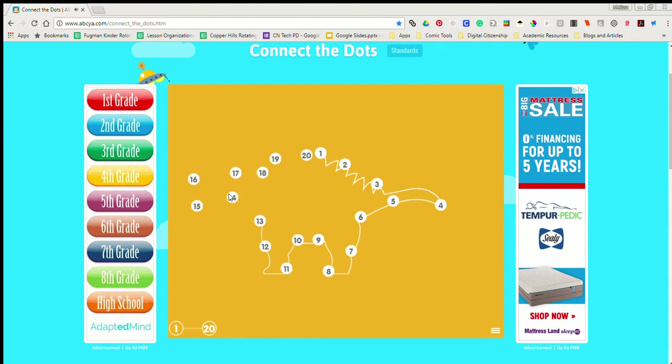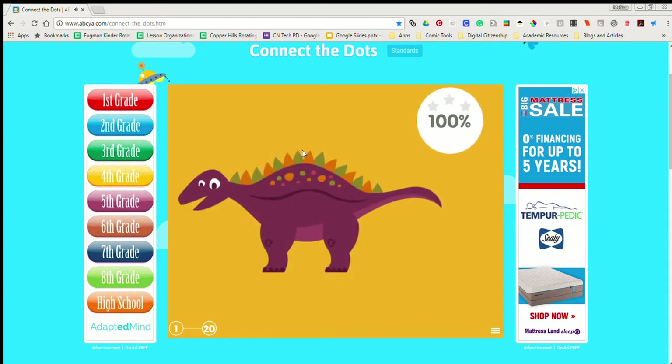12, 13, 14, 15, 16, 17, 18, 19, 20 Dinosaur!